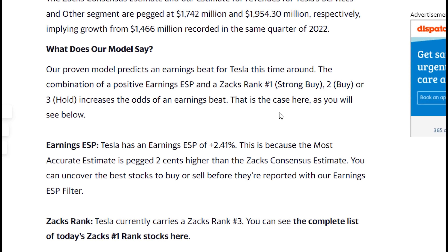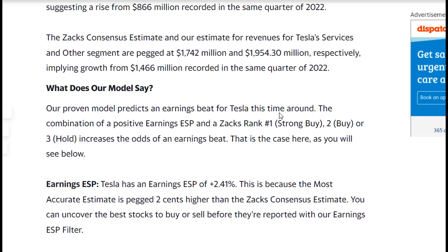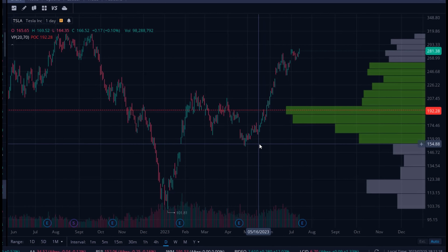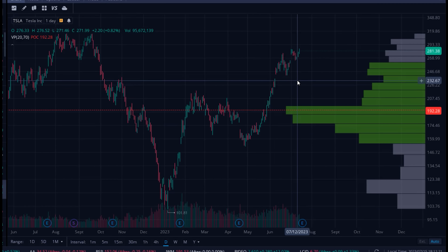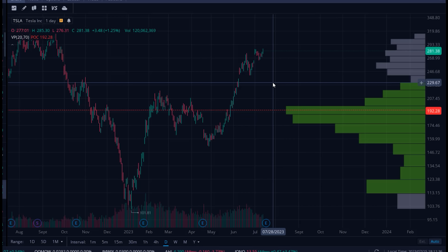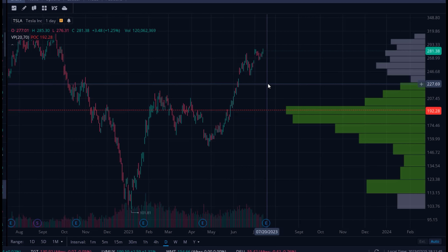When you parse through a bunch of websites online, many analysts are actually expecting Tesla to still beat its earnings, which is quite surprising. One of the main concerns was that obviously deliveries came in good because they cut prices, but this is going to hurt profit margins. Tesla has that pricing power ability where they could cut prices and still remain profitable to stir up demand in a cyclical bear market where interest rates are extremely high and financing a new vehicle is pretty much almost unaffordable.